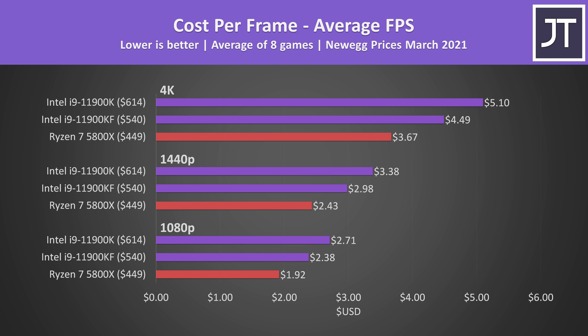Factoring in price, the 11900K is sold on Newegg for $614 USD, while the KF version without integrated graphics is $540. The 5800X is currently $449 on Newegg and actually in stock at the time of recording. The 5800X is offering better value for gaming — significantly cheaper while offering similar performance in most cases. Honestly it's not too surprising the 11900K offers poor value in gaming, given I recently found Intel's own i9-10900K from last generation is generally better than the 11900K in most cases.